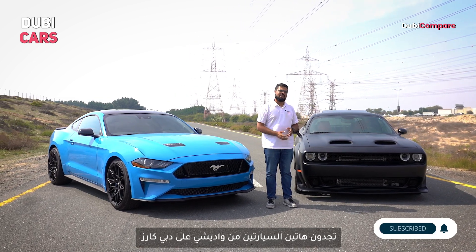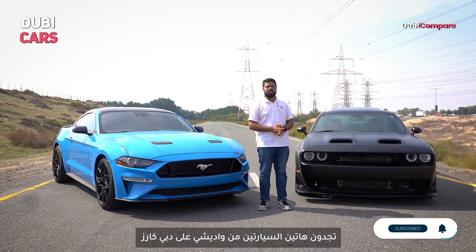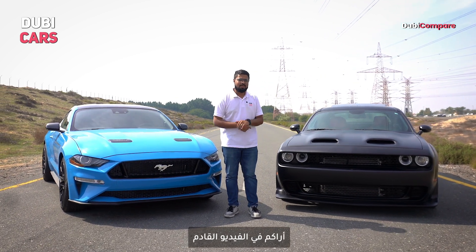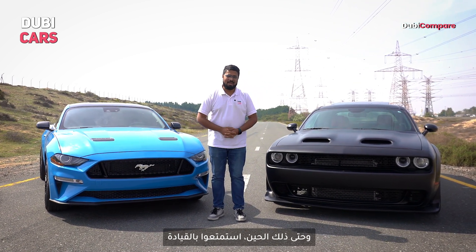Find these two muscle cars from Wadi Shih on Doobie Cars. That's it from us for now — thank you so much for joining us on this epic comparison journey. We'll see you in the next one. Until then, drive safe and keep the pedal to the metal.